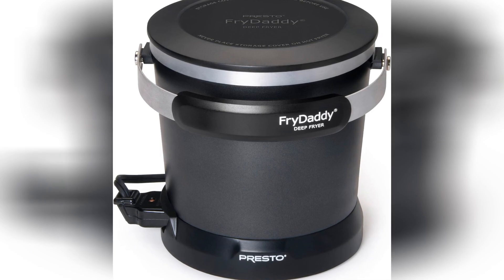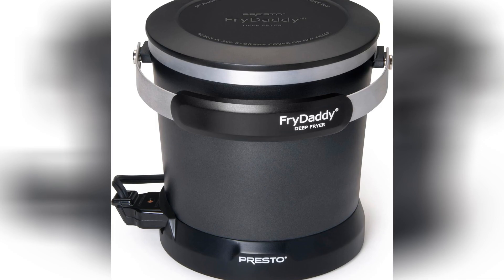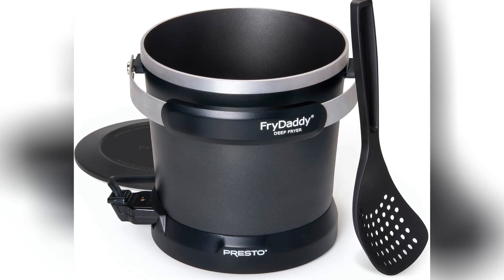And clean up — don't even get me started. With its non-stick surface, all you need is a quick wipe down and you're ready to fry another day. No fuss, no mess, just pure frying bliss.